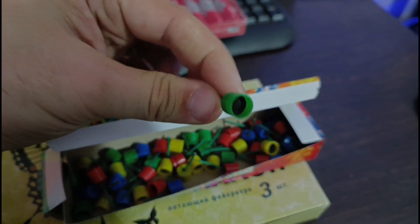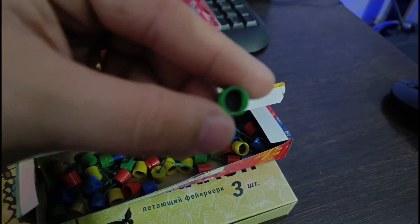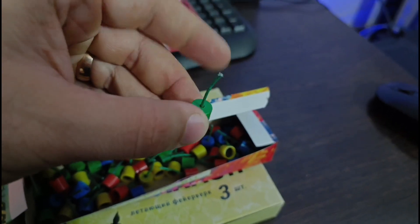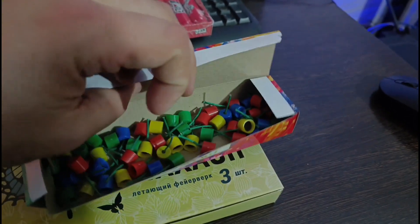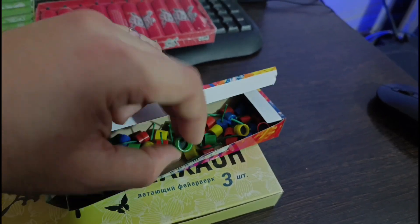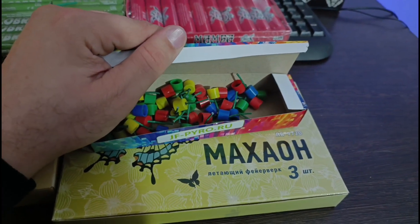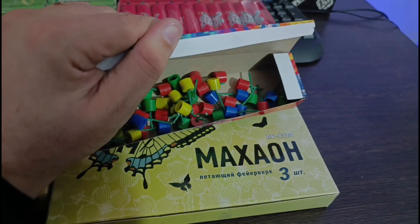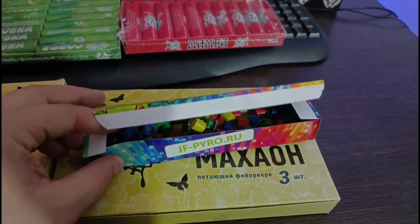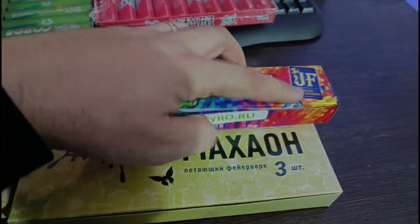Здесь 50 штук вот таких вот штукенций фитильных. Странная штука. Но говорят, что она искрит. А написано, что это петарда фитильная. Посмотрите, что это такое — как будто скрепки какие-то, разного цвета. В общем, в тесте мы обязательно посмотрим, что она делает. Интересно выглядит. Интересно, что будет происходить — что же за эффект этого дракона, что он вытворит.